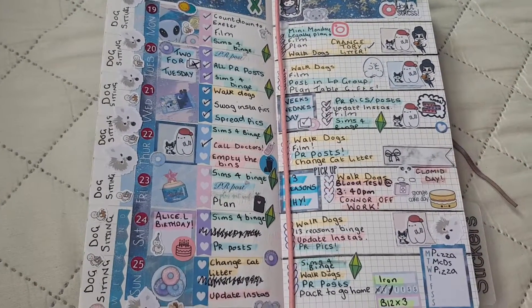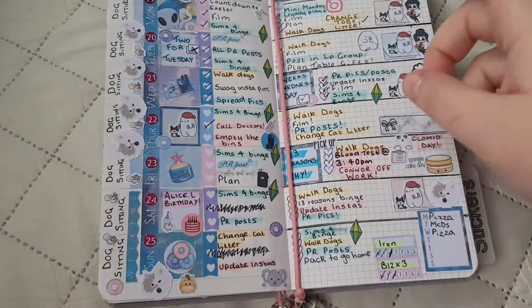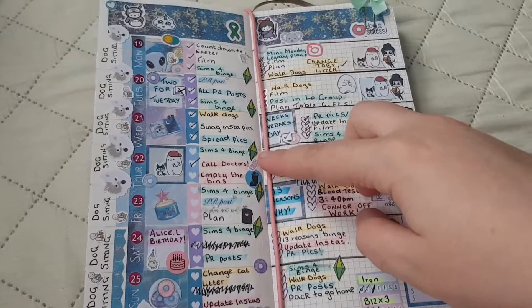Hi everyone and welcome back to my channel. So today's video is my weekly spread in my planner.